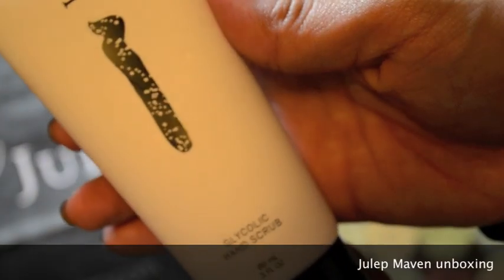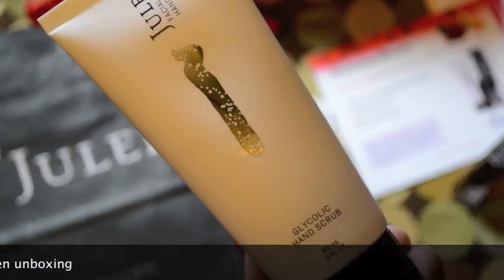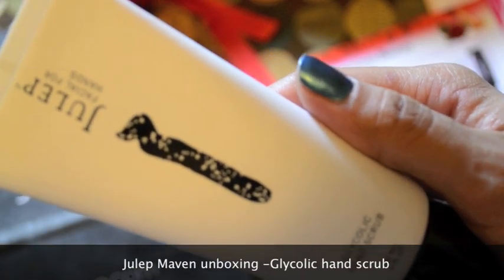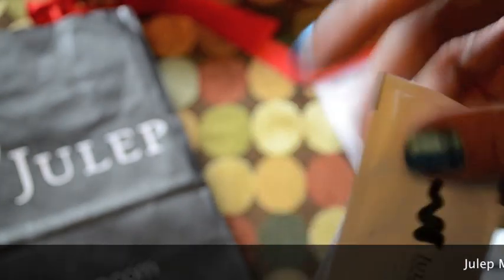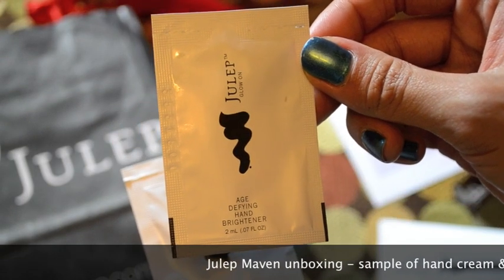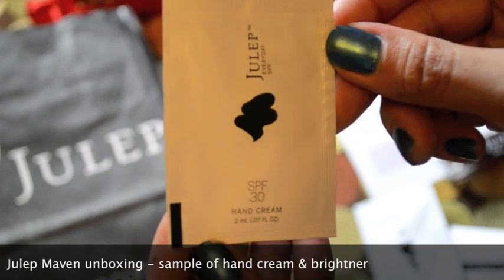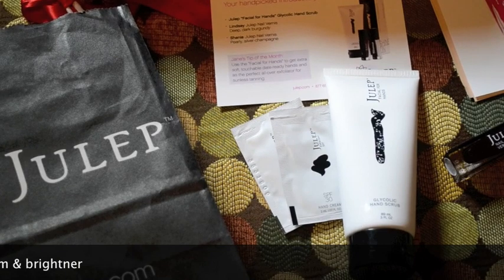The next item I took out of the box is the glycolic hand scrub. I'm actually going to keep this by my kitchen sink so it gives me a reason to try it out and see how I like it. Then the last two items were just samples — the first was an age-defying hand brightener, and the other was an SPF 30 hand cream.